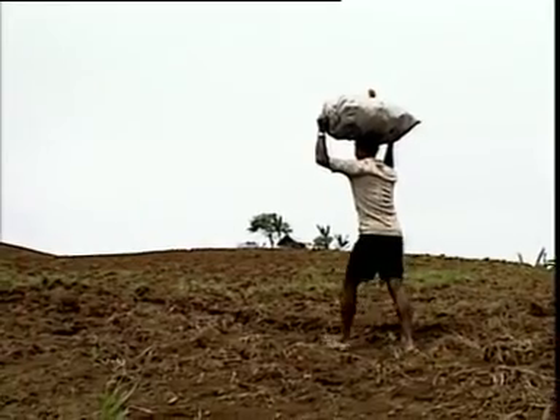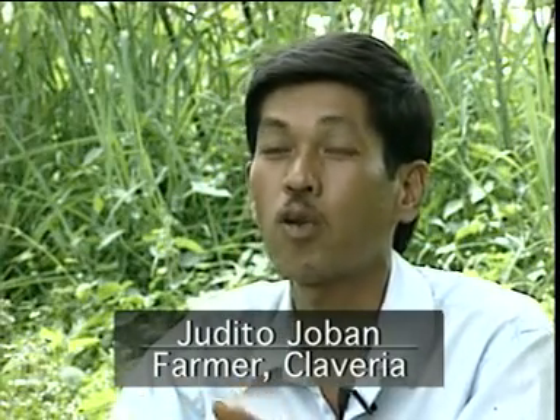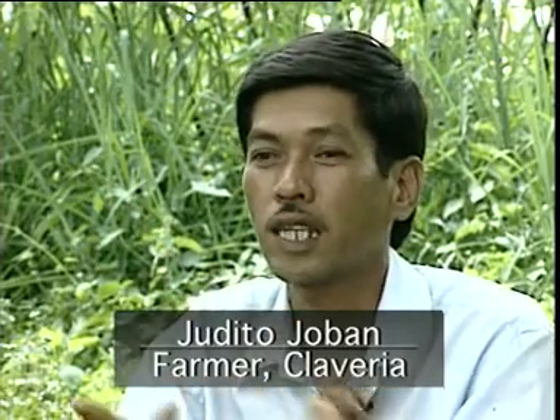In 1990, I began to cultivate this land and have seen that soil erosion caused by heavy rain is a problem, because it doesn't only erode the soil but also my crops.